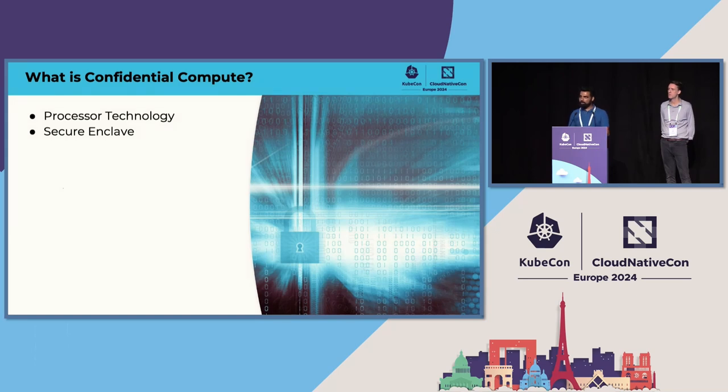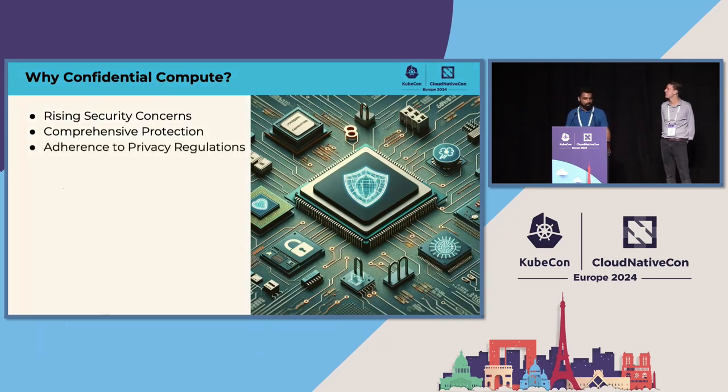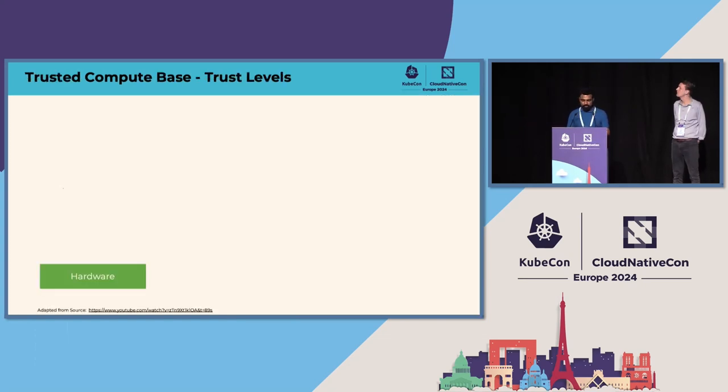Confidential compute is a processor technology backed by AMD, Intel, and ARM. It creates a secure enclave within the processor — this enclave can be a VM or a process — and the enclave's memory is protected and encrypted. The processor knows how to encrypt and decrypt that memory. Within the enclave, the application doesn't need to care — it's all transparent, all plain text inside the enclave like a regular application. This addresses rising security concerns around containerized applications and adherence to privacy regulations.